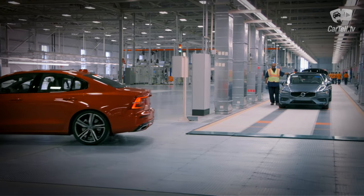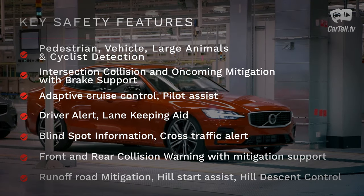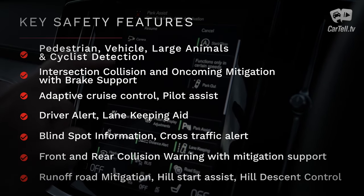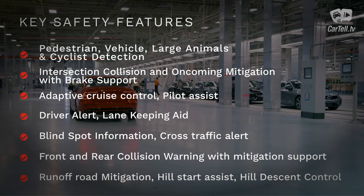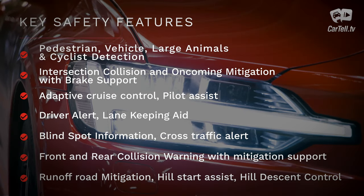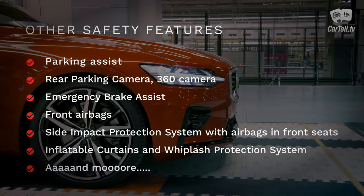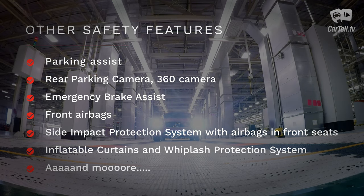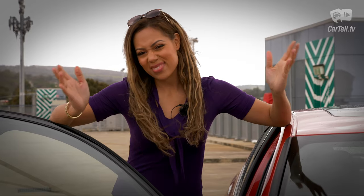This is a Volvo, so safety is a big plus. Just some of the features include pedestrian, vehicle, large animal, and cyclist detection; intersection collision and oncoming mitigation with brake support; adaptive cruise control; pilot assist; driver alert; lane keeping aid; oncoming lane mitigation; blind spot information; cross traffic alert; front and rear collision warning with mitigation support; run-off road mitigation; hill start assist; hill descent control; park assist front and rear; rear parking camera; 360 camera; emergency brake assist; front airbags; side impact protection system with airbags in front seats; inflatable curtains; whiplash protection system and more. It's a Volvo — it's safe.